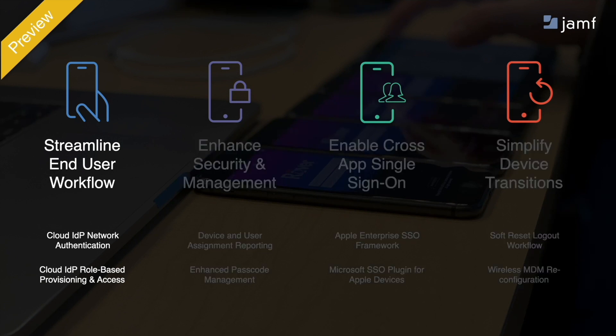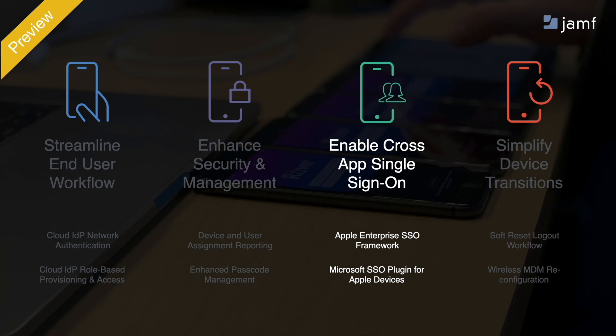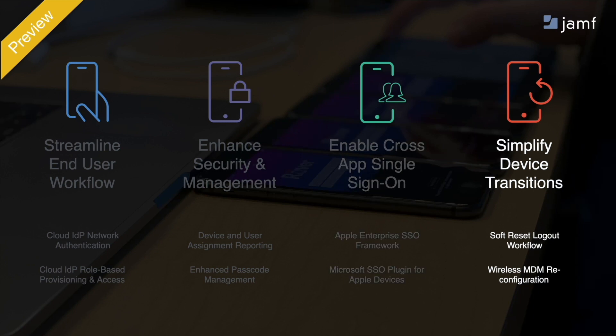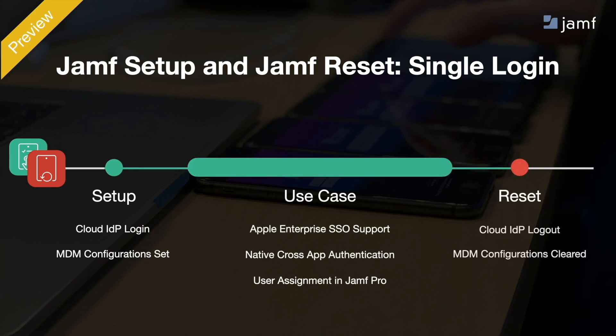Here's how it works: cloud identity provider-based network authentication and role-based provisioning streamline the end-user workflow, granting users access to a shared mobile device with their role, needs, and settings automatically provisioned upon logging in. To enhance security and management, device and user assignment visibility is available to IT teams for audits and reporting, and we've enhanced how passcodes can be enforced and cleared on a per-shift basis. Our apps have embraced Apple's enterprise SSO framework to support cross-application single sign-on — specifically, Microsoft's SSO plugin for Apple devices. And to simplify device transitions, our new soft reset logout workflow allows a user to log out at end of shift, wirelessly reconfiguring the device without a complete wipe. For the user, this comes together in a simple three-part journey: log in to set up the device, use it for their shift, and log out to reset it in seconds.